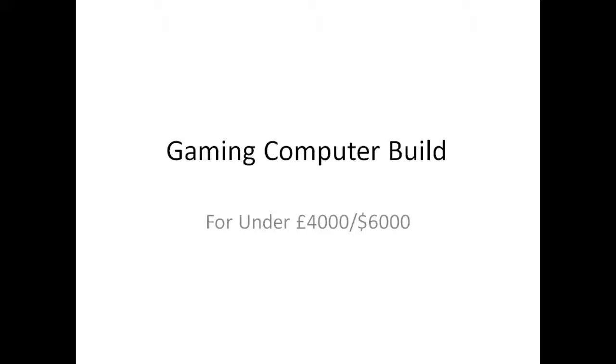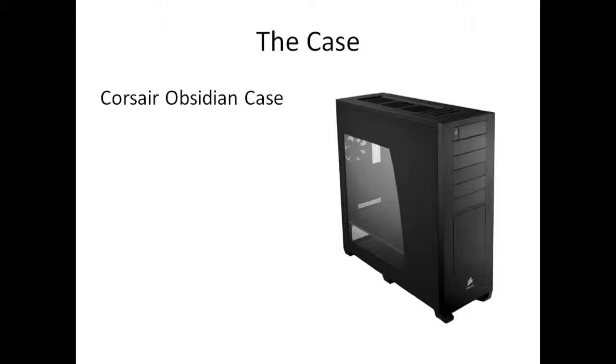First of all, let's look at the case. I've picked the Corsair Obsidian full tower, and this is about £220, just because it's full tower. It's got great airflow as I've heard from forums, reviews, and other stuff. It is a bit plain, nothing too snazzy, just a plain amazing case. That is about £220, which is about $300.